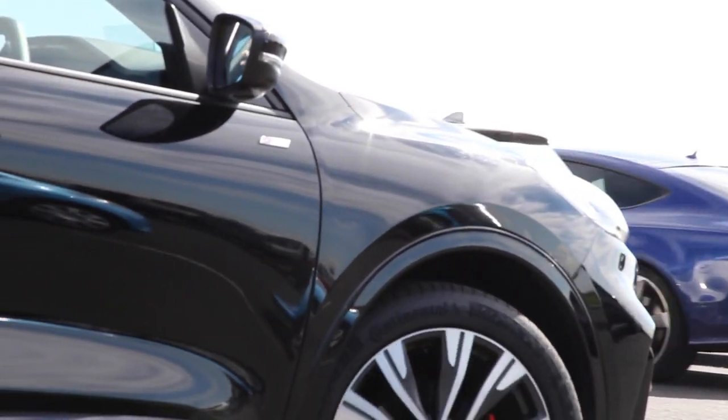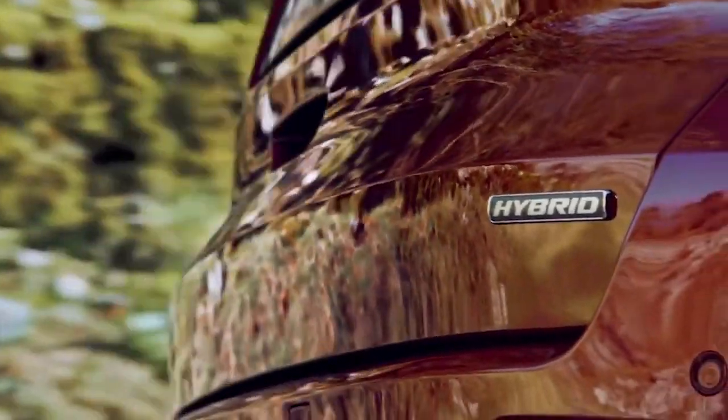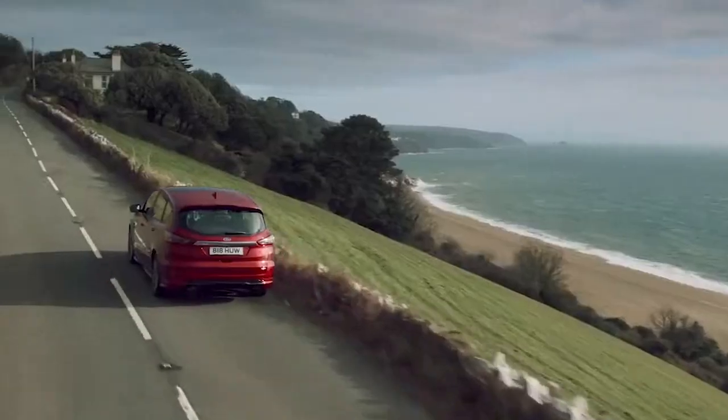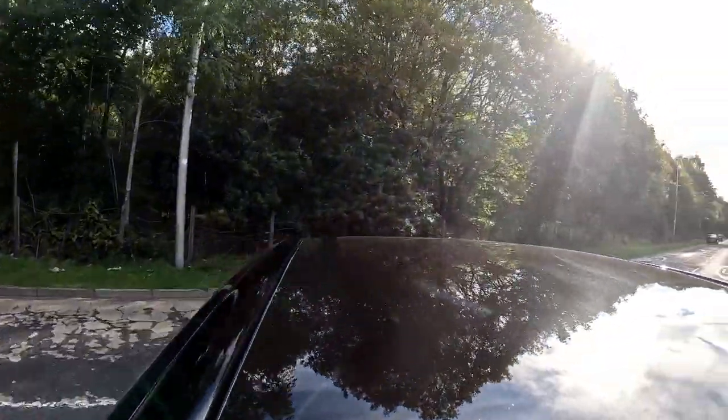Moving on to self-charging hybrid options, Ford offer the Kuga SUV and the larger Galaxy and S-Max models, offering you up to 7 seats of electrified driving.